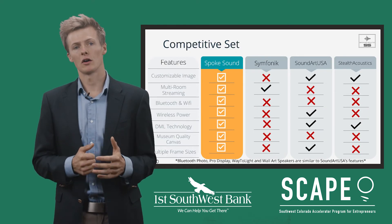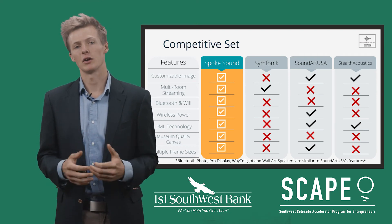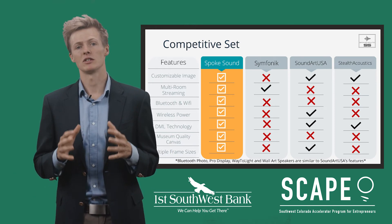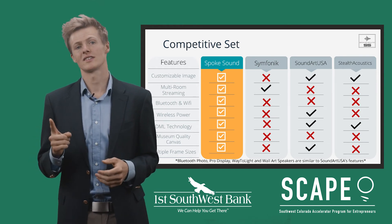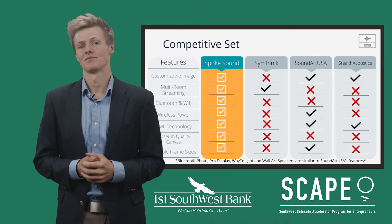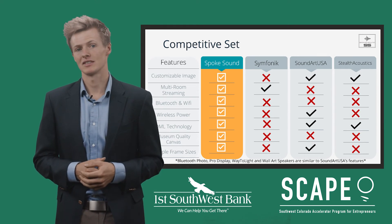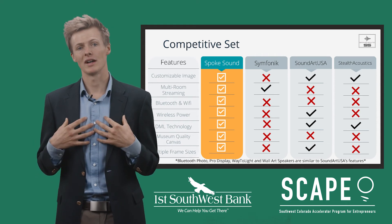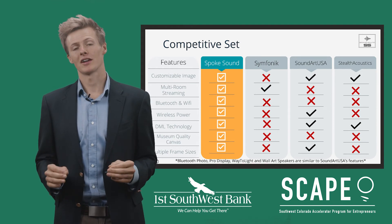Until recently, the options for on-wall decorative speaker systems were limited to a couple of companies with inferior product. Symfonisk is brand new to the market and is a result of a collaboration between Sonos and IKEA. However, unlike our speakers, Symfonisk only comes with one stock image, does not use our patented technology, and comes in a single size. Reviews on this product reflect that as well, with the most common complaint being the lack of customization. With these two industry giants offering a product that is inferior to ours in many ways, it poses a great opportunity for Spokesound and shows the massive market that speaker pictures have.